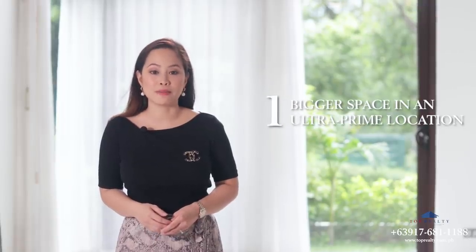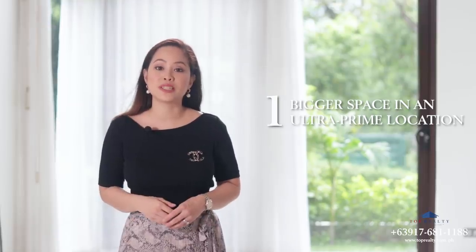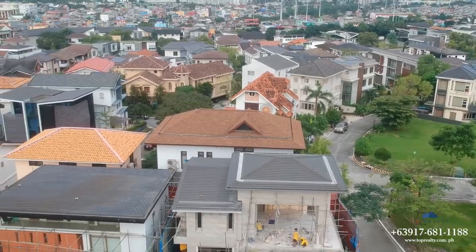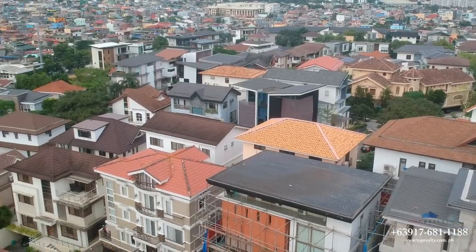As always, I'd like to share my top three reasons why you should consider calling this your home. Number one is bigger space in an ultra-prime location. If you want to live in Fort Bonifacio but desire a bigger space than what most condos here can normally offer, then your best option would be to move here in McKinley Hill Village — you get to enjoy a more spacious single detached home still within the confines of Fort Bonifacio.